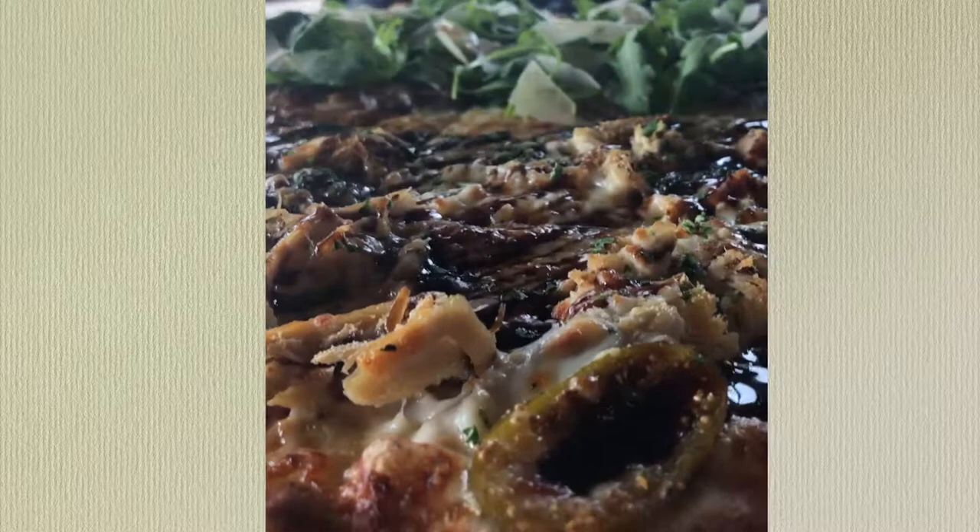Now that we've wrapped up a beautiful meal at Cornerstone and we're full of pizza, you can't be in downtown Ogunquit without stopping in the candy store.